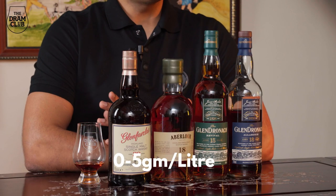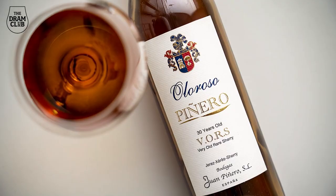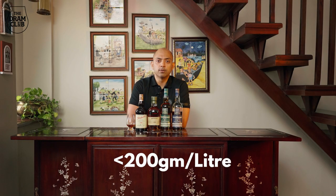Most Sherries are usually on the drier side, with the sugar content ranging from 0 to 5 grams per liter. Classic examples being Fino and Oloroso, and at the other extreme end of the spectrum is something like a Pedro Ximénez, where the sugar content per liter could be anything upwards of 200 grams.